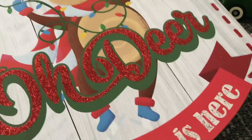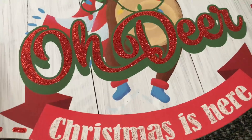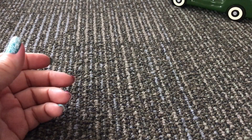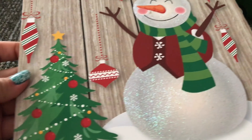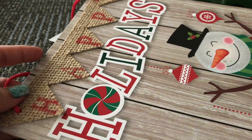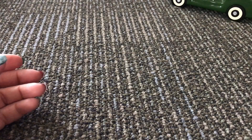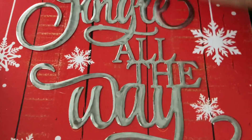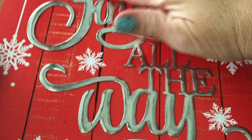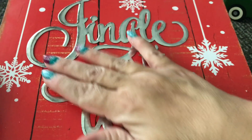'Christmas is Here' — I love the glitter on that one. Then we've got 'Happy Holidays' with a snowman and pretty glitter on the side. And 'Jingle All the Way' — it has blue on it and the letters are metal, they are metal. So pretty.